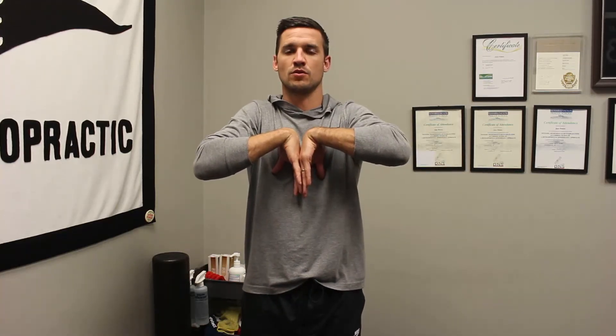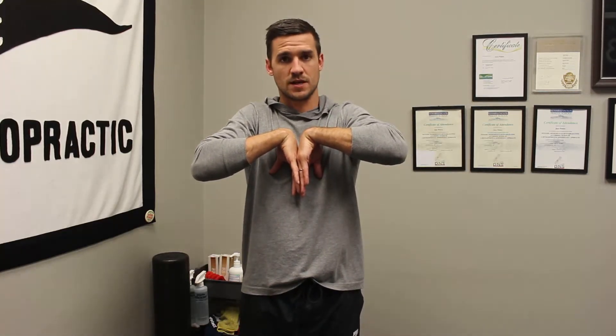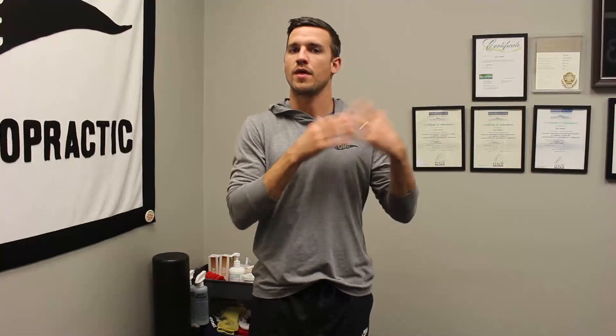Those are the provocative maneuvers — they're looking to recreate symptoms. The last test, or more a sign, is called the flick sign. If you find yourself waking up and shaking it out after extended computer use, or waking up at night and you flick it out like that, that's a positive sign. That's something we ask about with a thorough history to determine whether carpal tunnel syndrome is a potential cause.